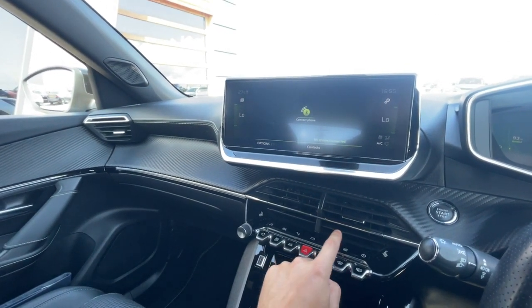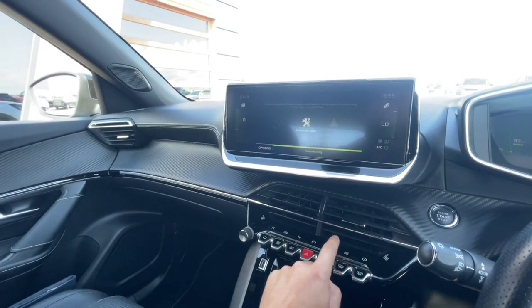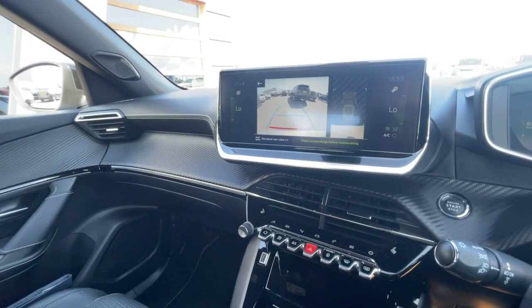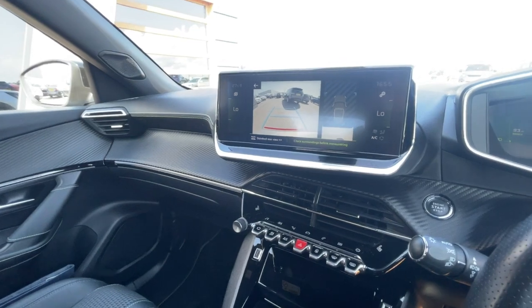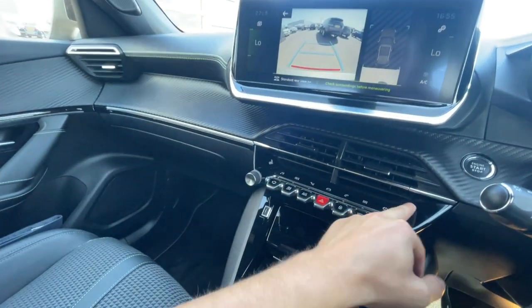There's also Bluetooth, Apple CarPlay, and Android Auto — a really cool feature. I'll just show you the reverse parking camera with the parking guidelines on screen.